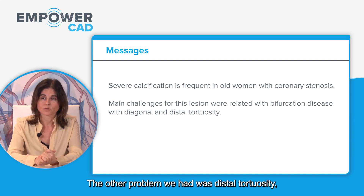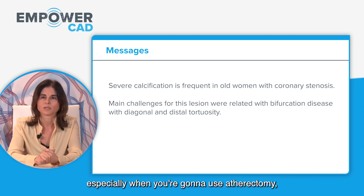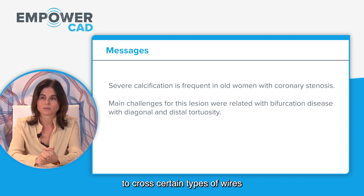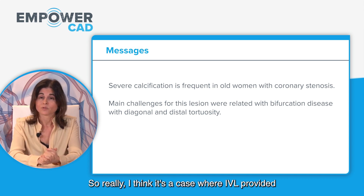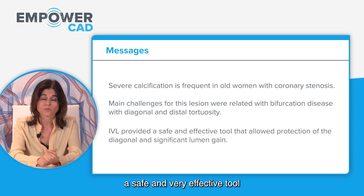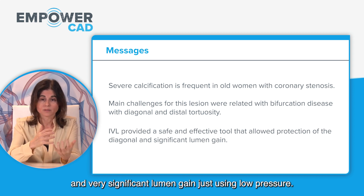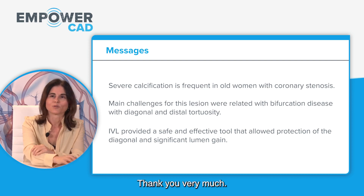The other challenge was distal tortuosity, which can be a problem especially when using atherectomy or trying to cross certain types of wires into these very tortuous vessels found in older women. Truly, this is a case where IVL provided a safe and very effective tool that allowed protection of the diagonal and very significant lumen gain using only low pressure. Thank you very much.